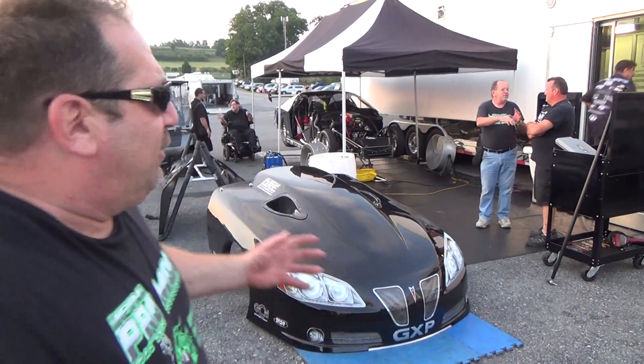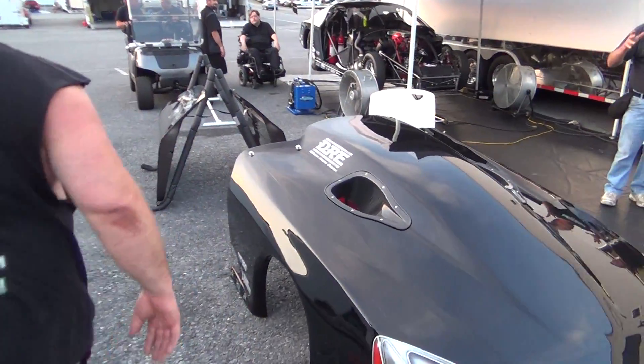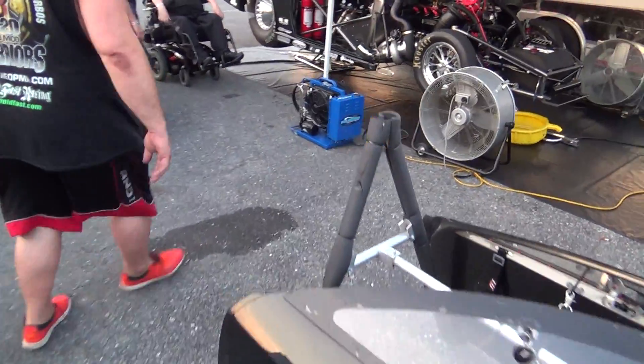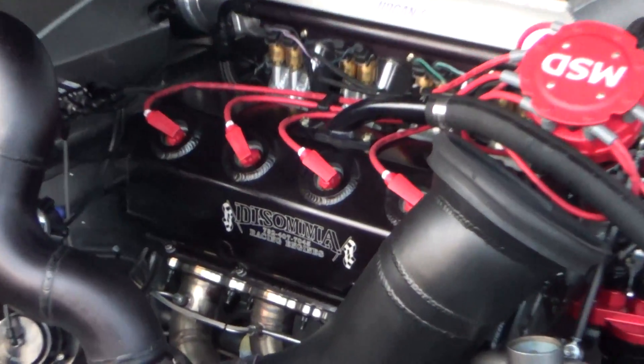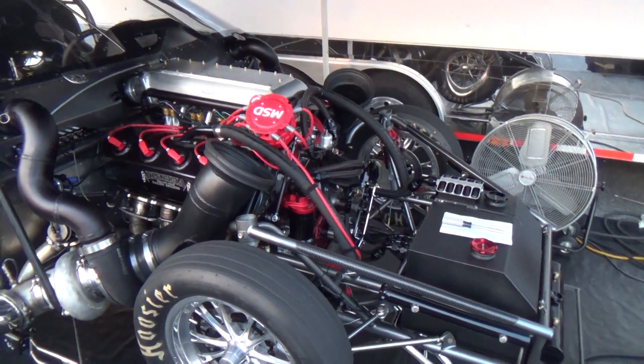He did every nut, bolt, and weld by hand. It's amazing. George, let's take a closer look at the Hemi-powered twin turbo creation here. Car driver right there — Gary Naughton — and builder.